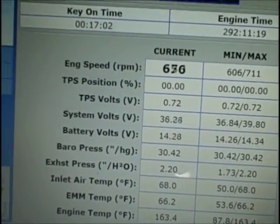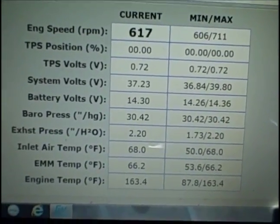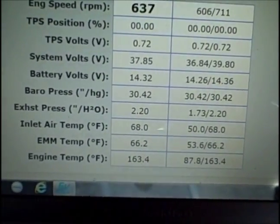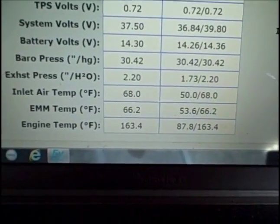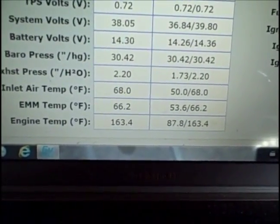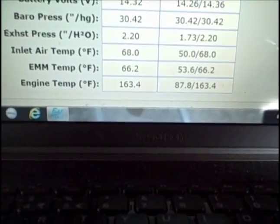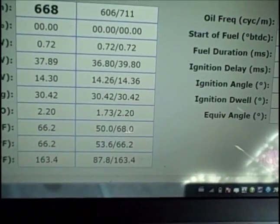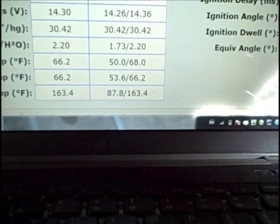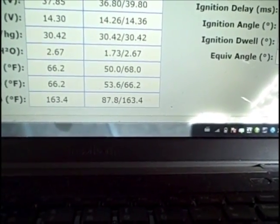Currently at idle, engine speed RPM is 640 to 688. TPS volts: 0.72. System volts: 37.19. Battery volts: 14.32. Barometric pressure: 30-point-something. Exhaust temp: 220. Inlet air temperature: 68. EMM temperature: 66.2 degrees. Engine temp: 163.4 degrees. The display also gives you minimum and maximum recorded values.